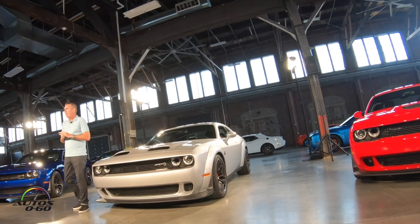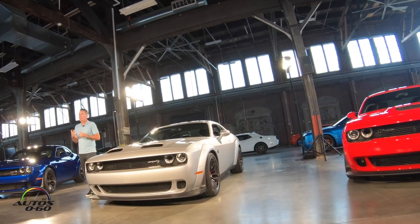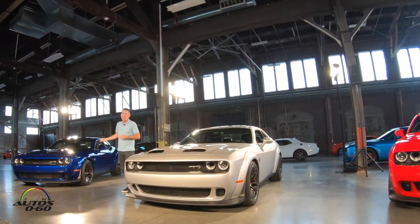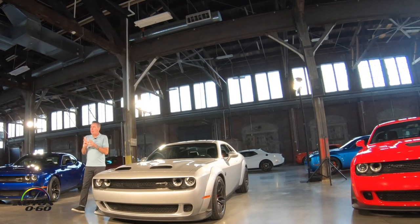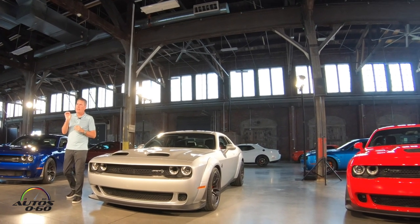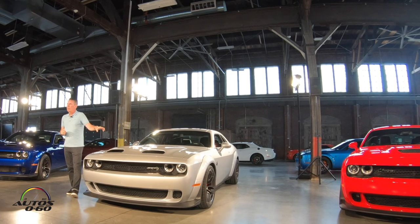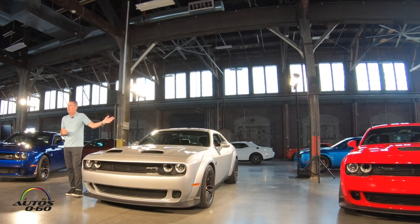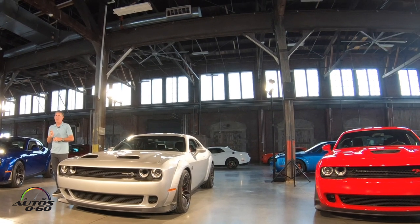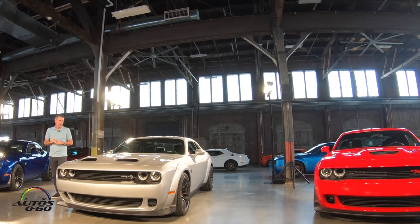With the Red Eye, one of the cool pieces to me — and Kevin touched on it — is we have our Hellcat badge. Now with the Red Eye, we've taken that badge and put a dark finish on it with a jeweled red eye in it. You'll see that repeat itself on the underhood, on the key fob, and the splash screen as well. It's a very nice and tasteful thing, but our customers know what that means and what it's all about.